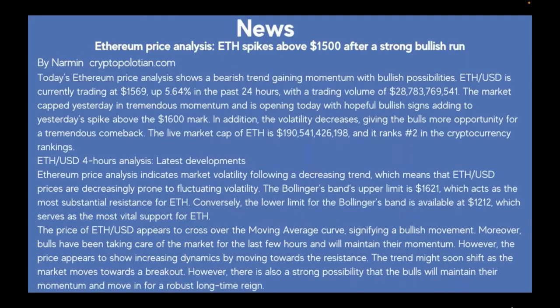This is really exciting: Ethereum price analysis — Ethereum spikes above $1,500 after a strong bullish run, by Narmin on cryptopolitan.com. Today's Ethereum price analysis shows a bearish trend gaining momentum with bullish possibilities. ETH/USD is currently trading at $1,569, up 5.64% in the past 24 hours, with a trading volume of $28 billion. The market kept yesterday's tremendous momentum and is opening today with hopeful bullish signs.